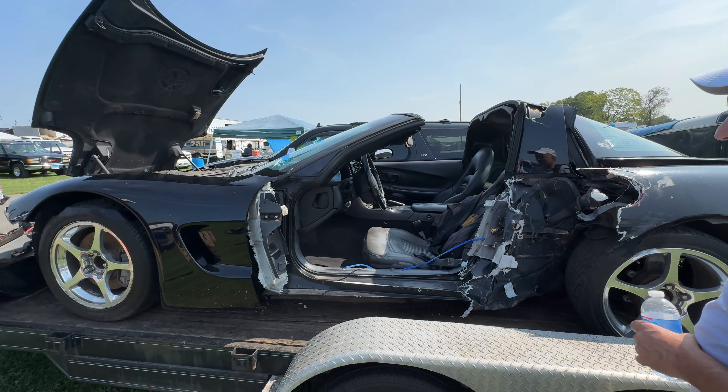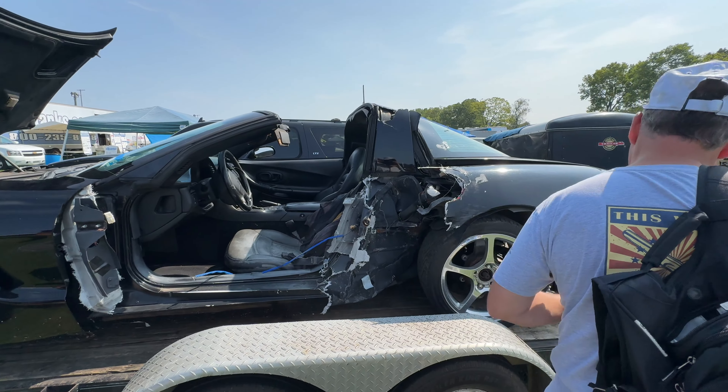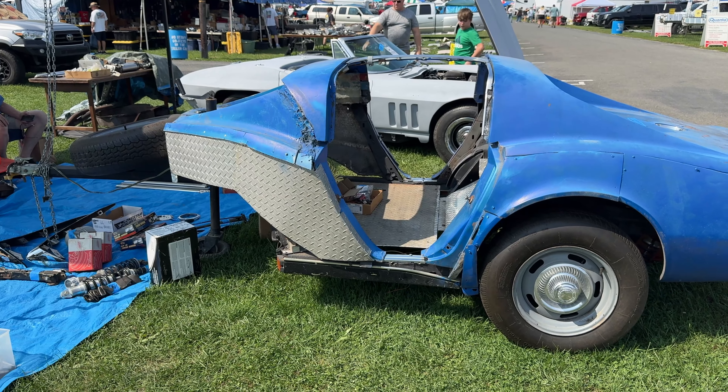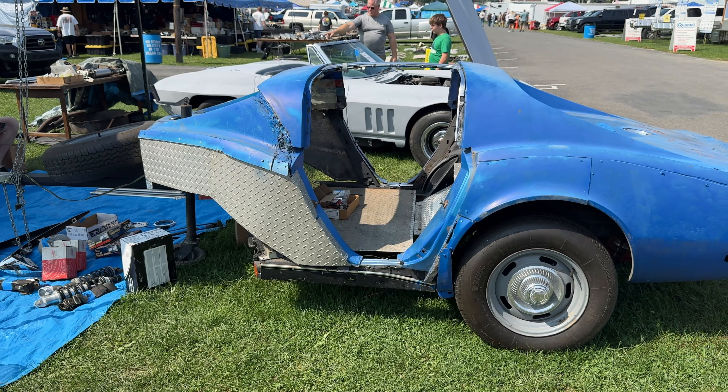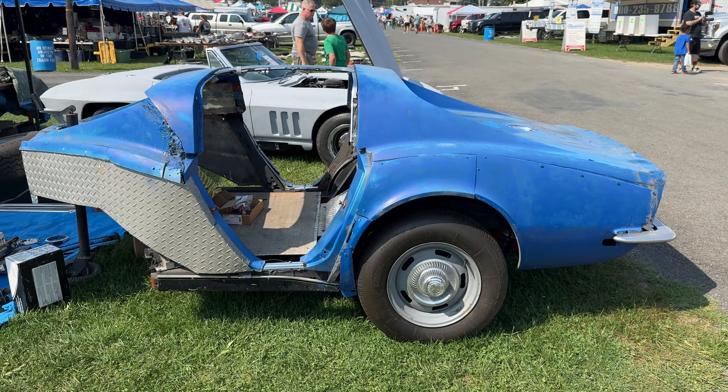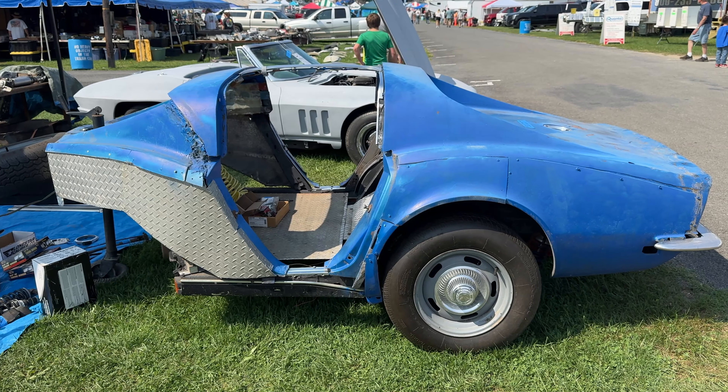$2,900 for this slightly damaged C5 — we can rebuild it! Now look at this: a modified trailer. You can use this as a trailer — or to hold your mother-in-law.